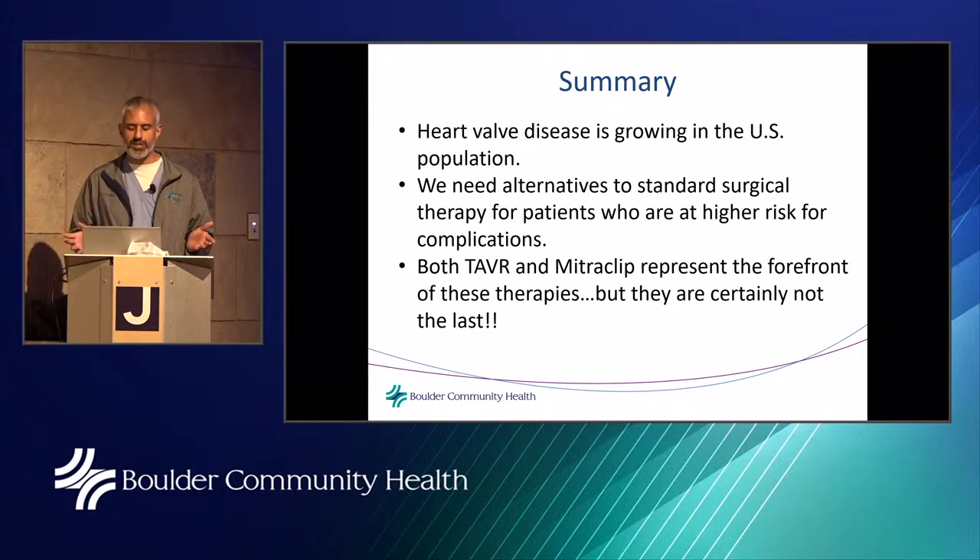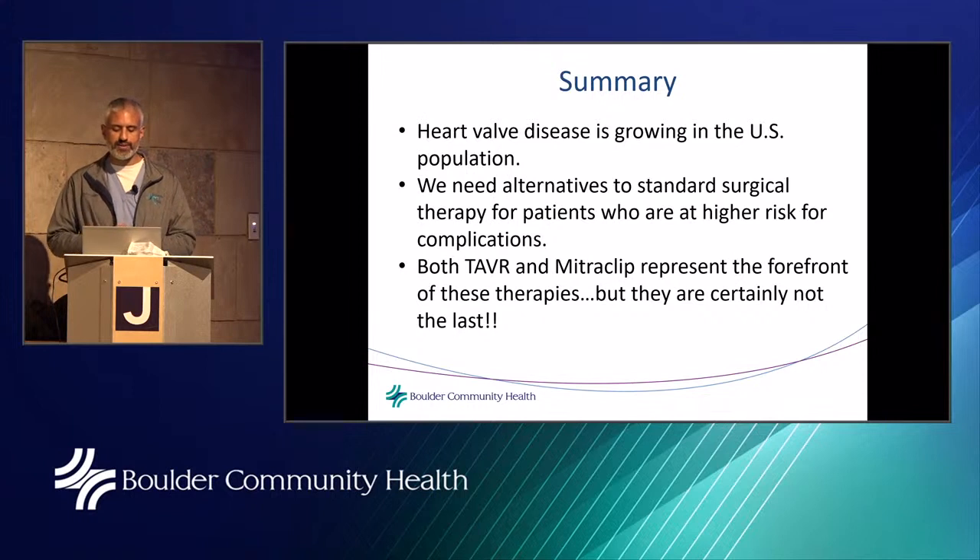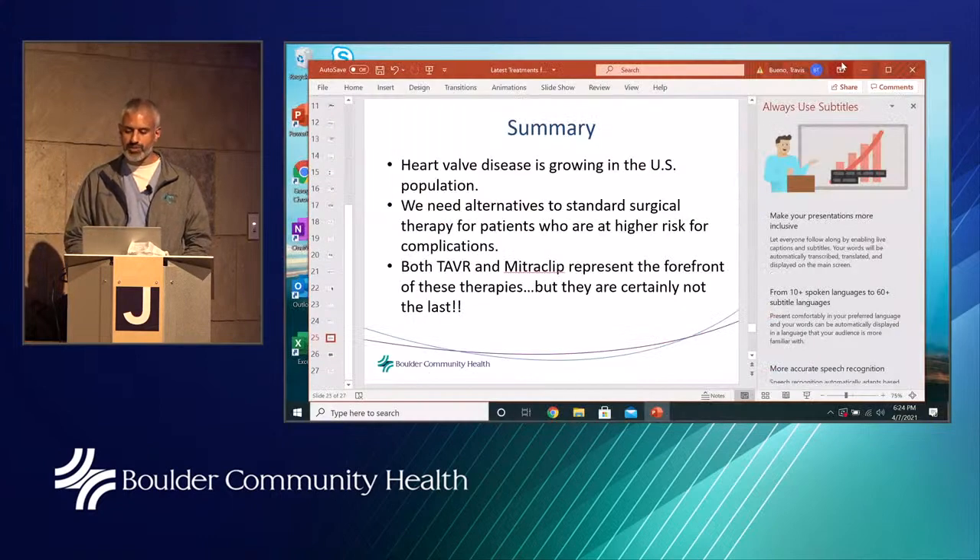In summary: heart valve disease is growing in the U.S. population. We need alternatives to standard surgical therapy for patients at higher risk for complications. Both TAVR and MitraClip represent the forefront of these therapies, but they will not be the last. Now let's show the video of what a TAVR procedure looks like.